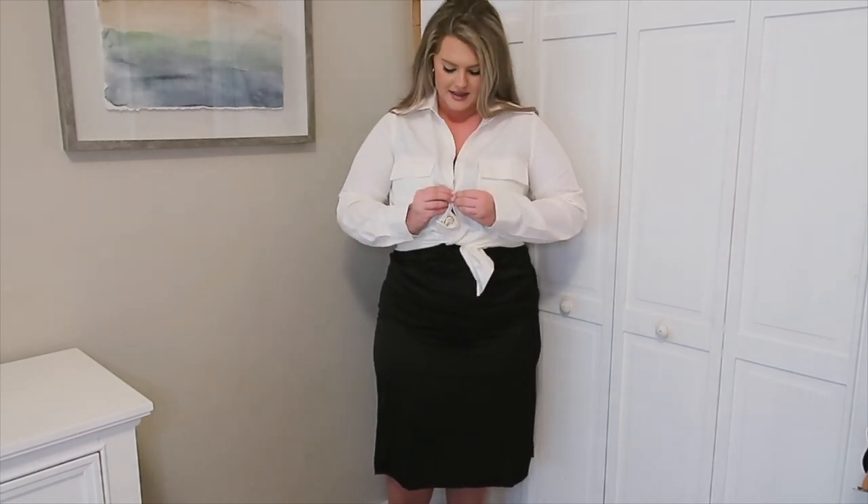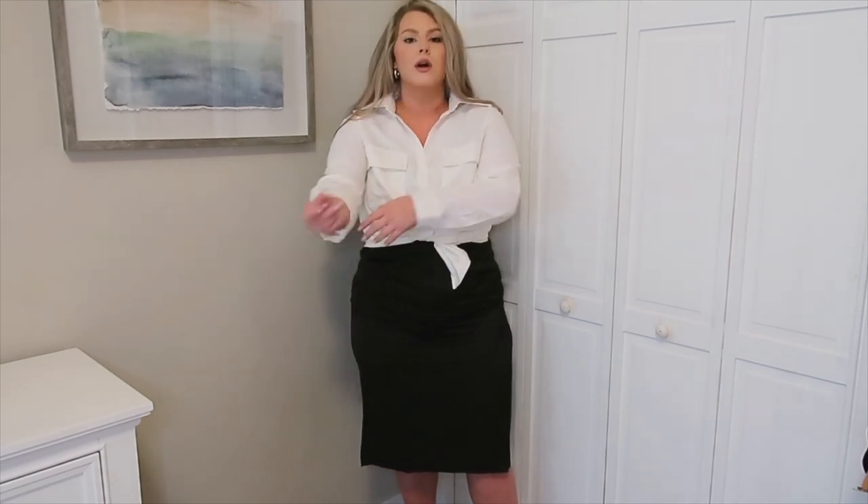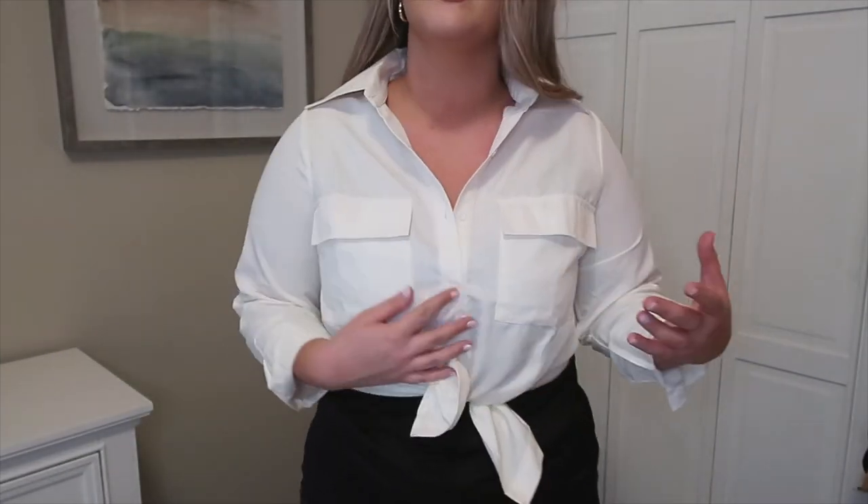Layering the white button-up under the black slip dress is a different way to style this rather than just the top with jeans and boots. I'd roll the sleeves up — it creates an entirely different look and makes it more business casual and work-appropriate. It does have nice pockets and a collar, so you could wear it with black slacks, colored slacks, or even faux leather pants or leggings, which are super popular right now.